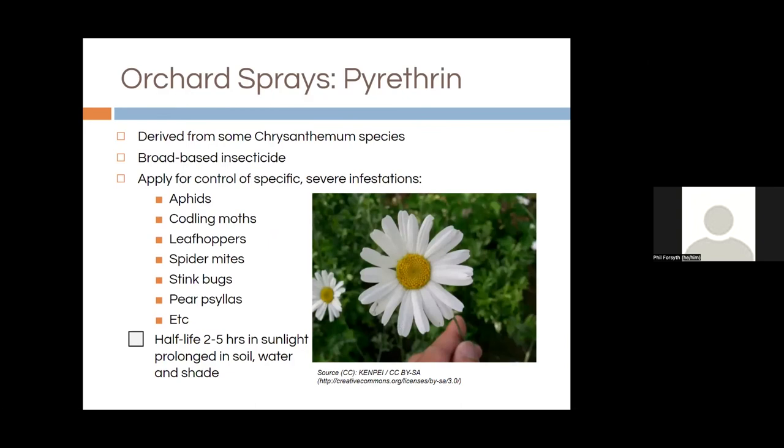Pyrethrin is a very old, long-used organic spray originally derived from a chrysanthemum species. Similar to spinosad, it's a broad-based insecticide. Pyrethrin attacks the nervous system of insects and is lethal on contact to most insects — it can be used for a wide range of pests including aphids, codling moth, mites, stink bugs, and many others. Be aware of the half life: it takes a while to dry and become inert, so consider when you're spraying and whether there might be pollinators active in that period.